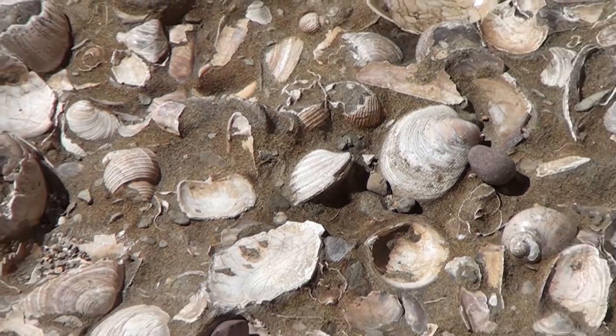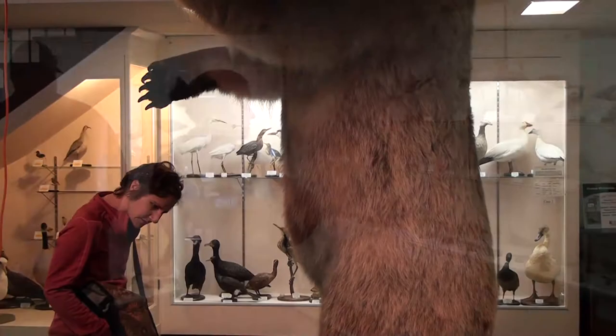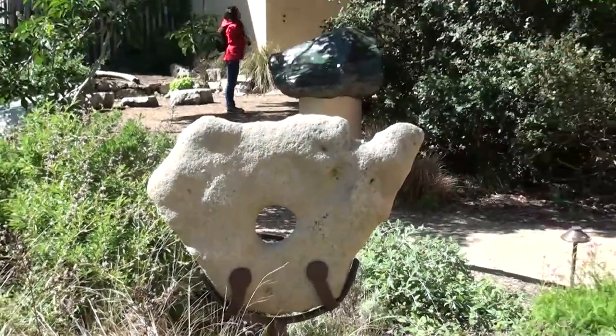Here at the museum they'll do anything from learning about the life cycle of the butterfly to learning about rocks and fossils to the native peoples that used to live here.